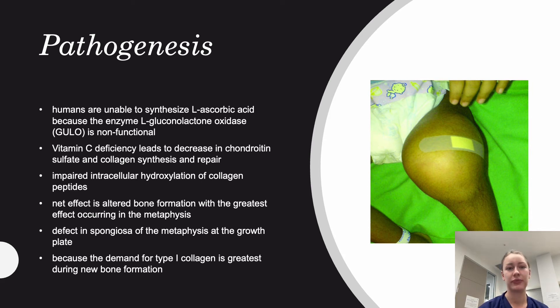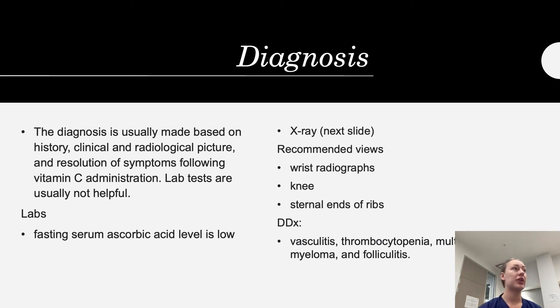Diagnosis of scurvy is commonly made based on history, clinical presentation, and radiological findings, and is confirmed when symptoms resolve with vitamin C administration. Laboratory tests such as blood tests are not routinely done, but a fasting serum ascorbic acid level may be obtained. X-ray is the recommended imaging modality because it is quick and shows everything needed. Common X-ray sites are the wrists, knees, and external edges of the ribs. Scurvy may be confused with vasculitis, thrombocytopenia, multiple myeloma, or folliculitis.